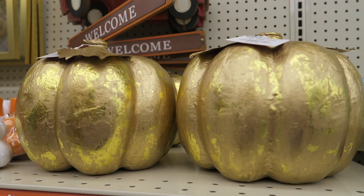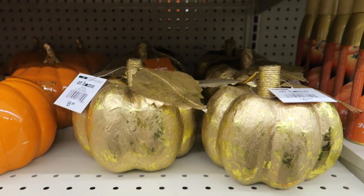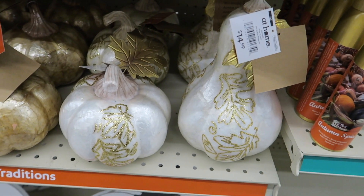The gold ones are $11.99, and the smaller gold are $8.99. Those are pretty — they're like a pearl white with gold.